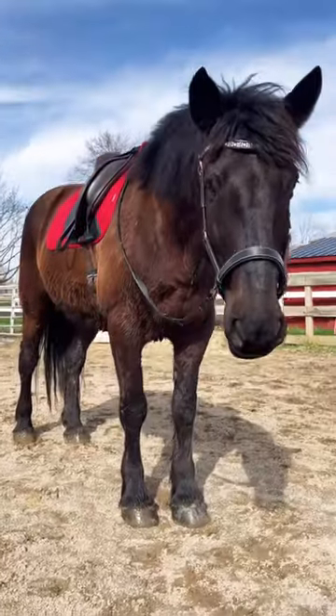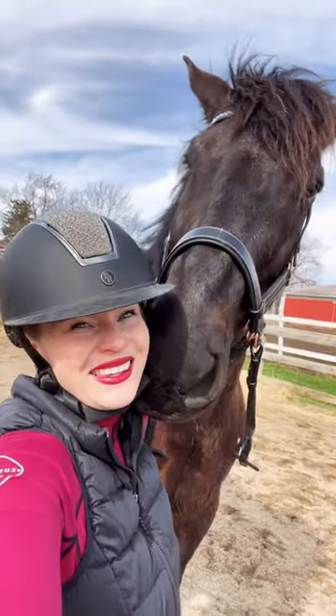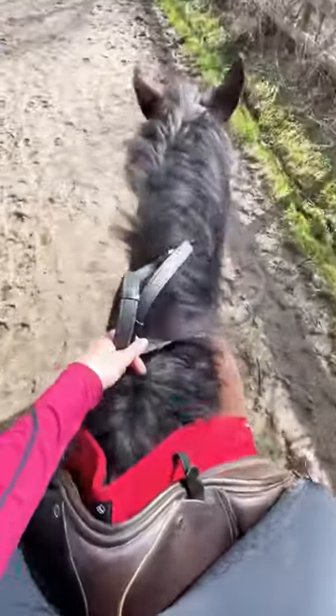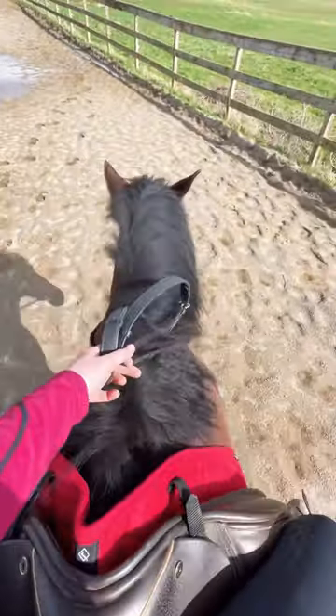It is gorgeous outside today. I'm so excited to spend time with him and go for a nice ride — he's so funny and sweet. First we're going to warm up at a walk. We're riding in our Black Country dressage saddle today, and I'm wearing my brand new riding boots as well, excited to break them in.